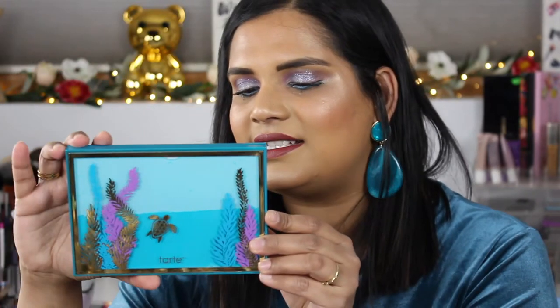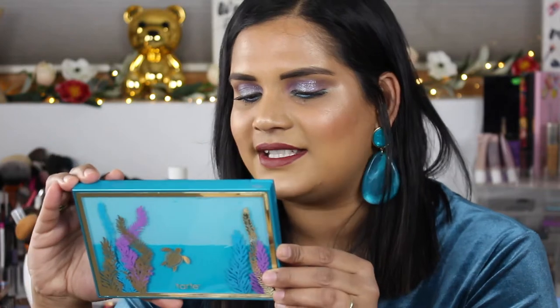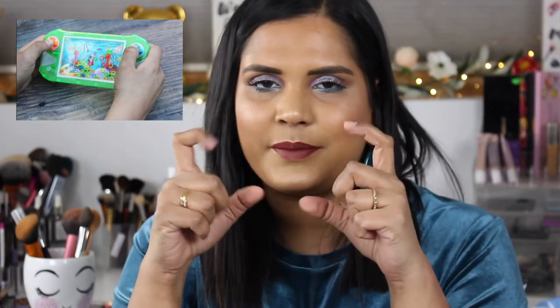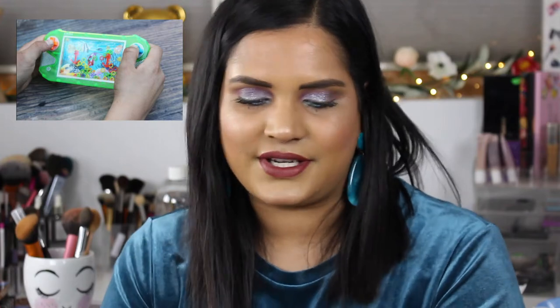This is so cute, you guys! It's the High Tides and Good Vibes palette. It's made in the USA and has a 12-month shelf life. It has a beautiful little sea turtle on it, and there's some kind of cool liquid inside that moves around when you tilt the palette — it reminds me of that little game with the little bubbles in water where you squirted rings onto different goal posts. On the inside there's a little hashtag 'See the Change.'